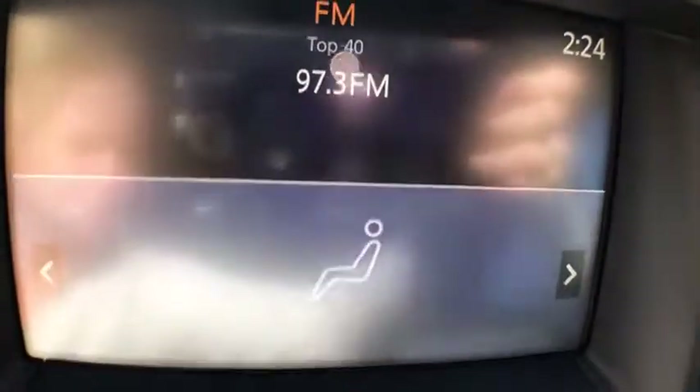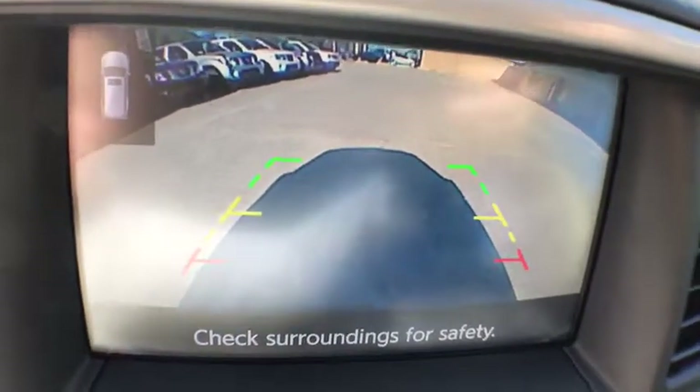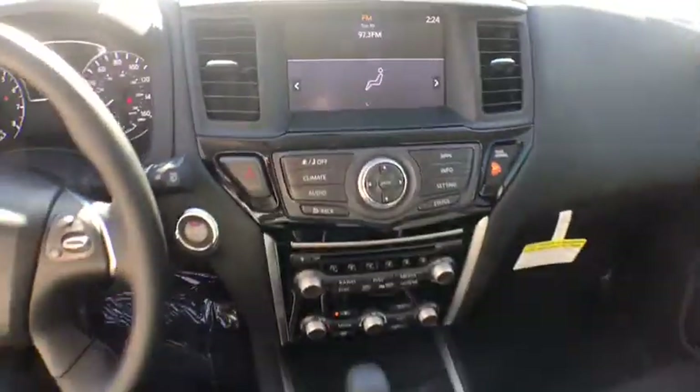Overhead console, panic alarm, brake assist, remote keyless entry, tachometer, tilt steering wheel, rear window wiper, front reading lamps.